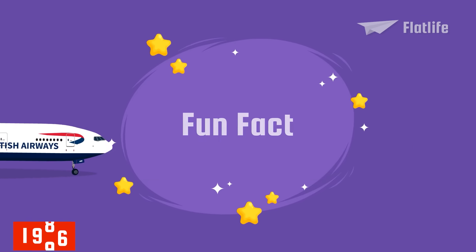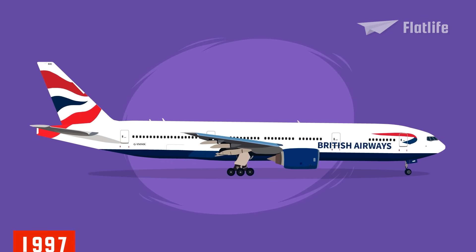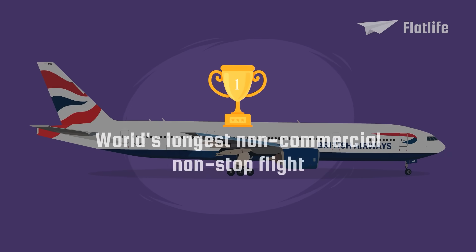Fun fact! In 1997, the Boeing 777-200ER, dubbed the Super Ranger, became the record holder of the world's longest non-commercial, non-stop flight, flying 21 hours straight from Seattle all the way to Kuala Lumpur.